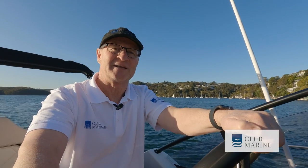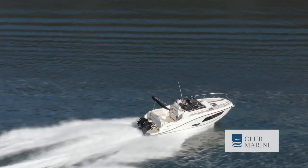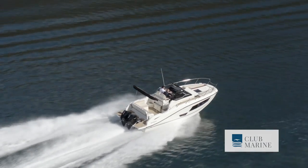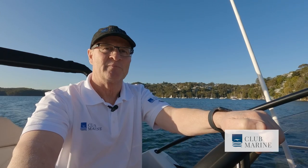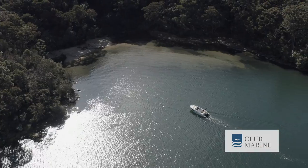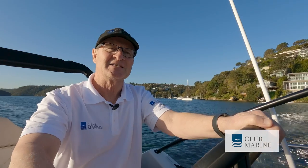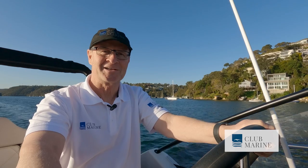Pricing for the 875 Sun Deck starts at $235,000 and as you see it here, fully optioned, it's $318,000. Quicksilver's motto is that dreams come true. And if you dream about a day boat overnighter with strong performance, quality and safety, then the 875 Sun Deck certainly won't disappoint. I'm Mark Rothfield for Club Marine TV — catch you next time.